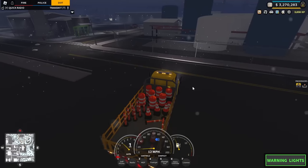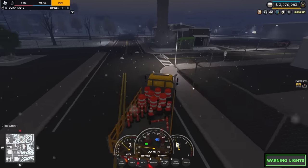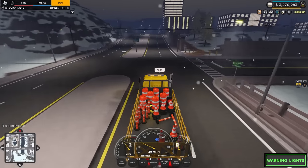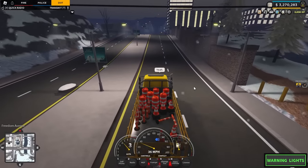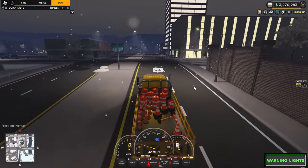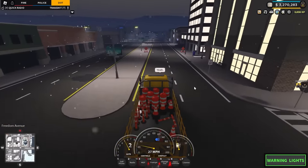We'll head the most direct route, simply Freedom Avenue all the way into the city. Today I believe we've only got two or three salt spreaders out, but from what I've heard, DOT is trying to get more and more out to combat this — you can see there's ice everywhere on the road.